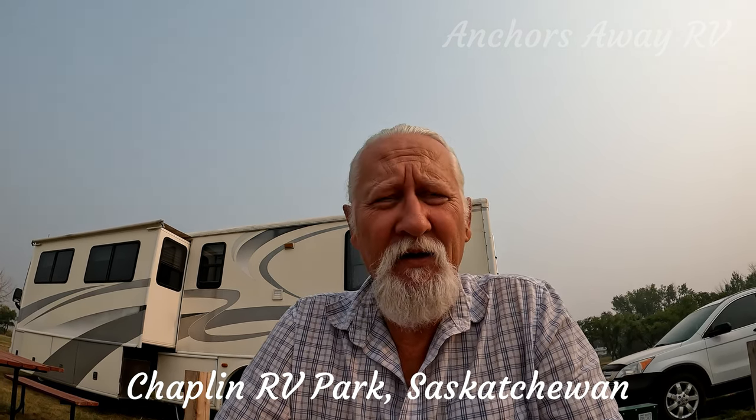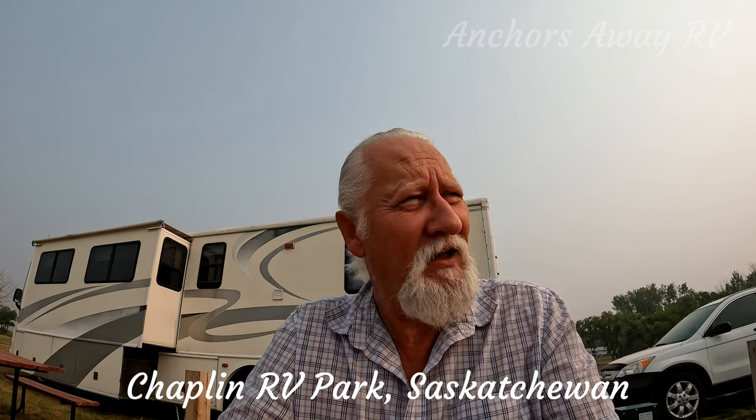Today we're in Chaplin in Saskatchewan, Canada. I think that's how you pronounce it — Saskatchewan.